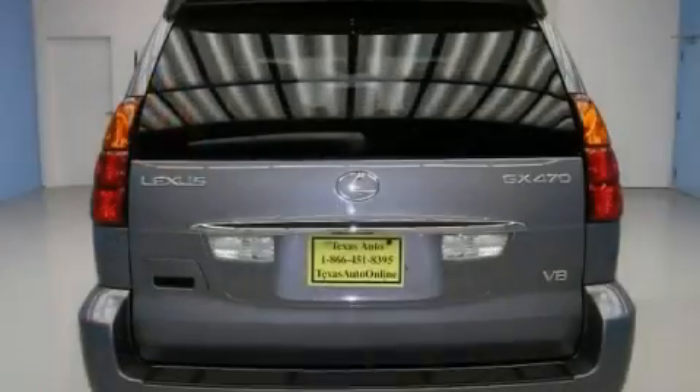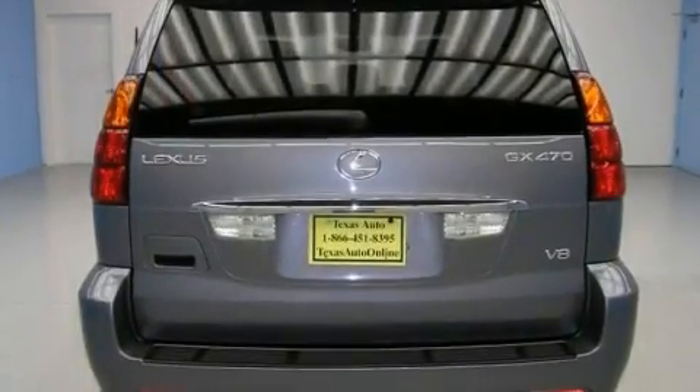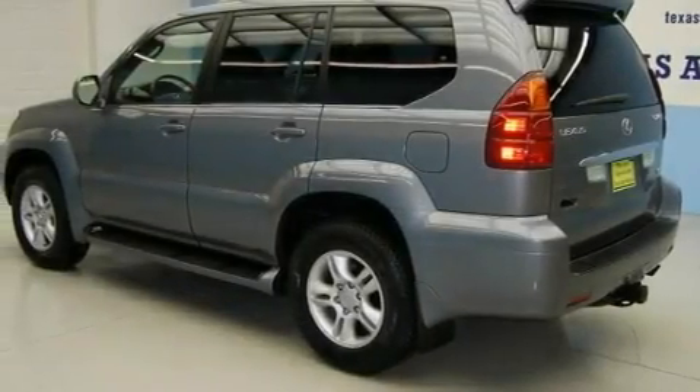Its top features include heated front seats, air conditioning with automatic climate control, cruise control, an in-dash CD changer, a leather interior, and an air suspension.